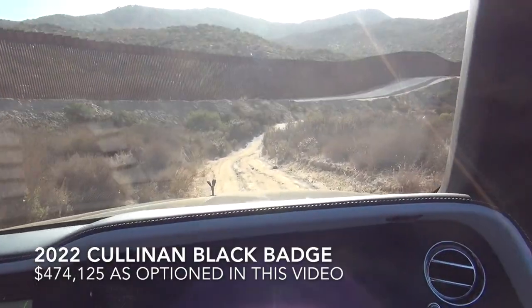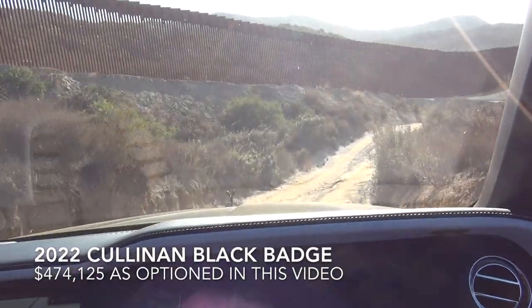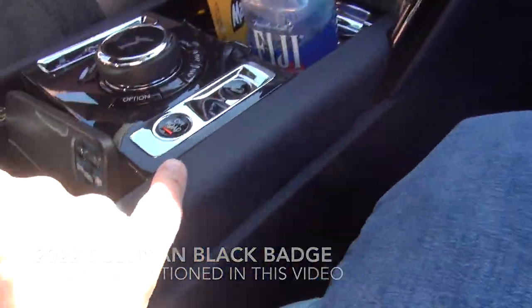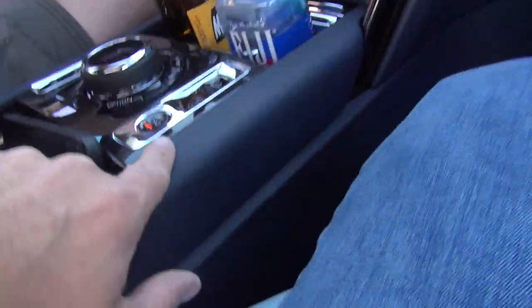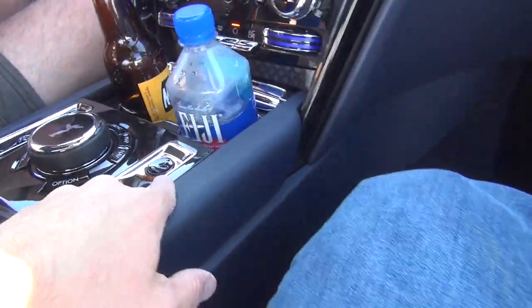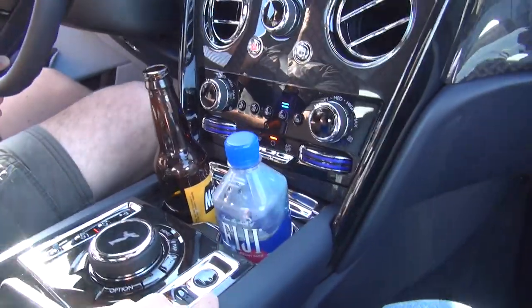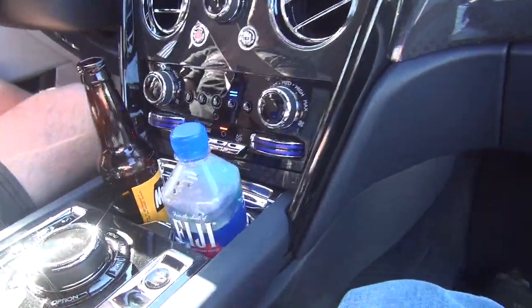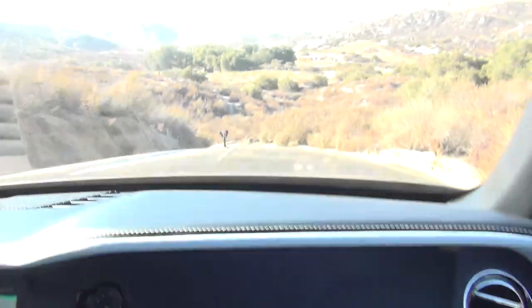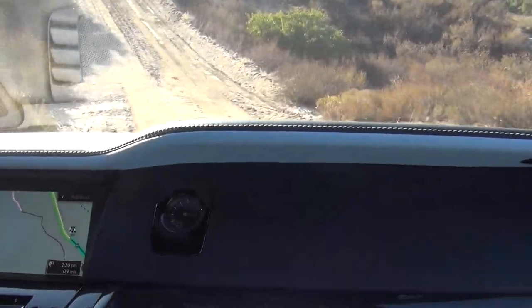We are really off-roading now. It does have an off-road button which gives it better traction when you're off-road. And then there is hill descent, which is kind of like a cruise control for going up or down a hill at a set specific speed — you can take your foot off the accelerator. You can see we have some pretty steep angles here.